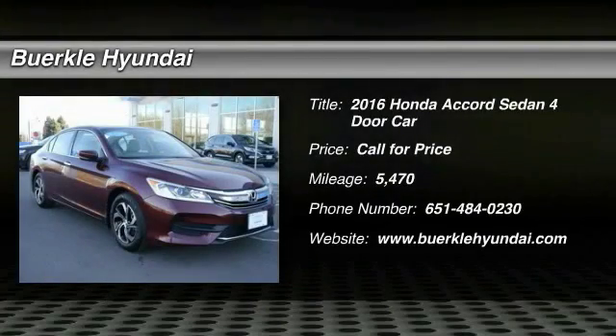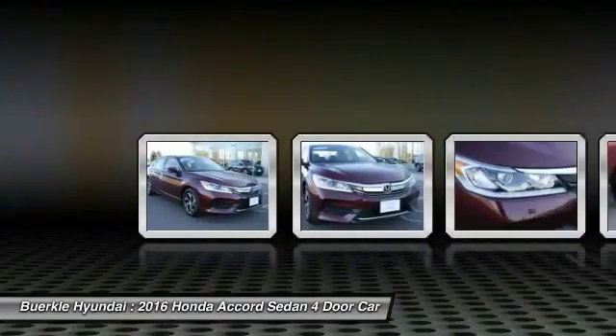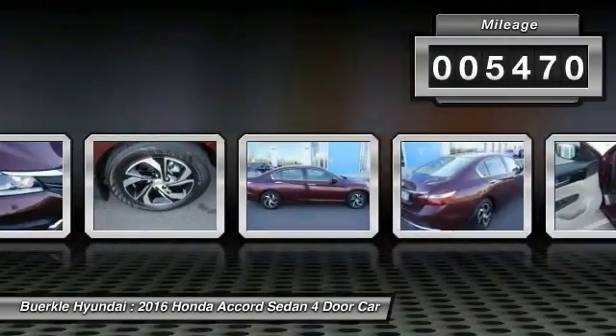Make a great choice today with the 2016 Accord — ingeniously simple, yet overflowing with luxury and technological creativity. All that and more in the Accord. This vehicle has less than 6,000 miles.